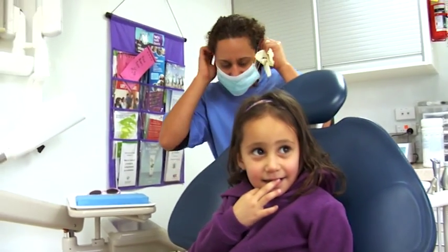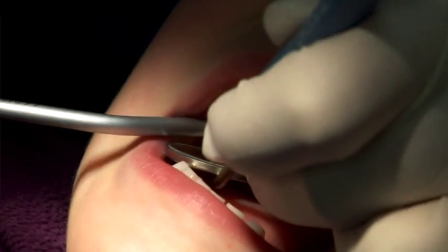We're going to go for a ride in the chair. They're baby teeth that have just come through. They're actually decayed before they even make it into the mouth.